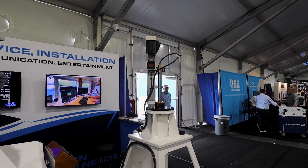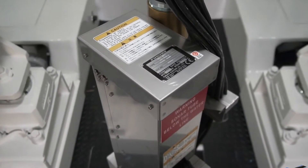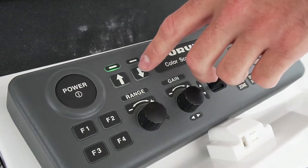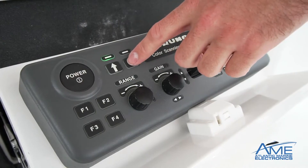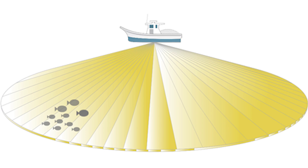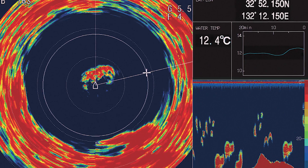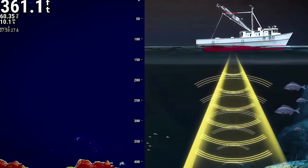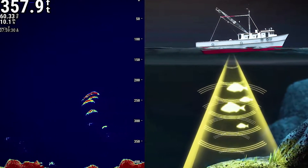Omnidirectional sonar — we've been installing them in the sport fish market starting around 2017 with the Furuno CSH-8L Mark II. Omnidirectional sonar is a transducer that comes down out of the bottom of the boat. It's an array of several hundred solid-state transducers that look all around the boat so you can actively target out away from it.